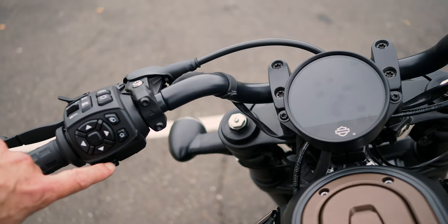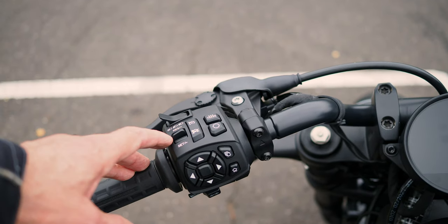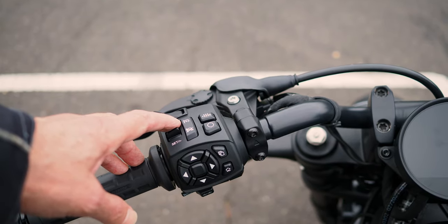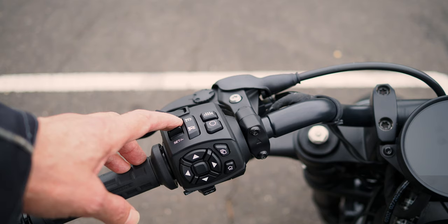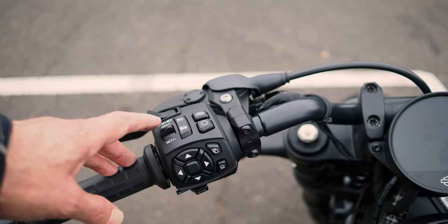Indicators are here, and they are self-cancelling indicators - they worked really well. You've got cruise control here for set and resume, and interestingly enough I didn't think to even use cruise control in the two hours of riding. That tells me I was pretty comfortable hand-wise on the bike.